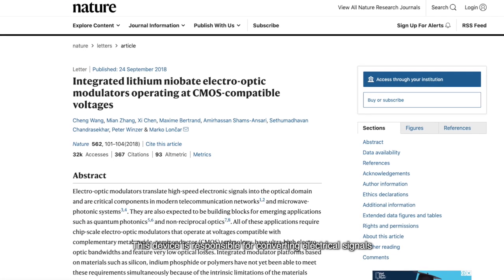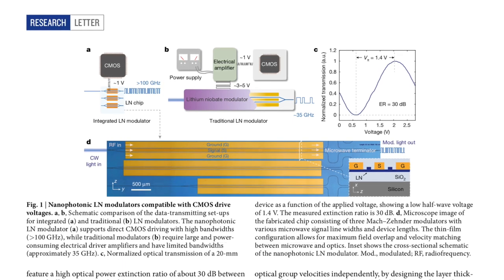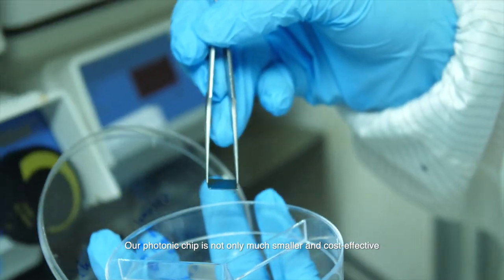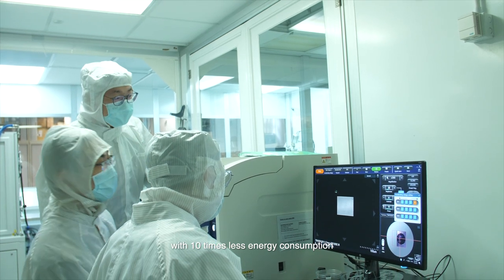This device is responsible for converting electrical signals to optical signals in optical fiber networks. Our photonic chip is not only much smaller and cost-effective, but at the same time transmits three times more data with ten times less energy consumption.